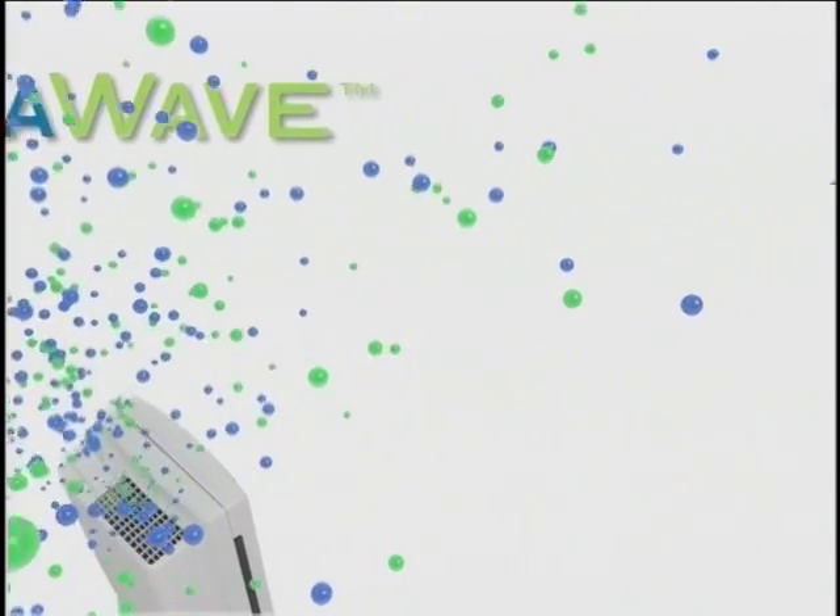The Winix PlasmaWave air cleaner can eliminate those pollutants and provide you with clean, healthy air. PlasmaWave is the most advanced home air cleaner on the market.